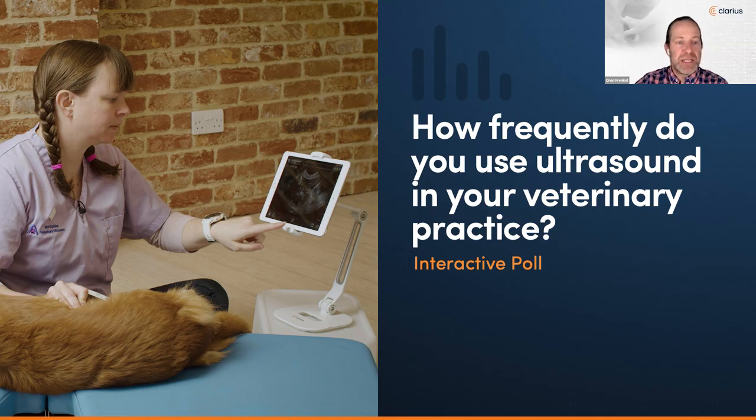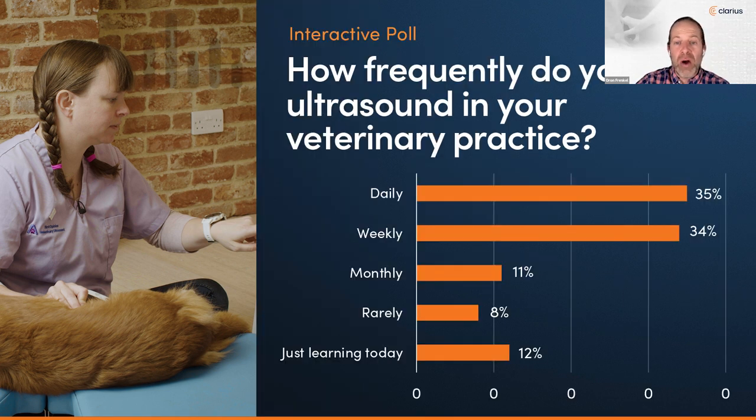Before we get to specific applications for abdominal masses today, we want to see how frequently you use ultrasound in your veterinary practice. We have practitioners from across the world at various stages. Already a third of you report daily use, which is excellent, and another third use it weekly, with the last third coming up to speed.